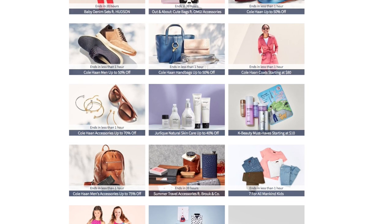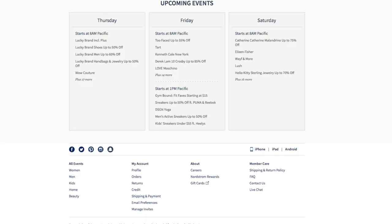These are all the events currently happening. If you scroll to the bottom, it will give you a calendar of upcoming events. Today is Thursday, so what started at 8 a.m. Pacific Standard Time — you have Lucky Brand and 17 more brands that started today. Tomorrow, Friday, you have Too Faced. Ladies and gents, get your calendar, set your alarms. Too Faced will be on HauteLook tomorrow at 8 a.m. Pacific Standard Time. If you're on the East Coast, it will be starting around 11 a.m.